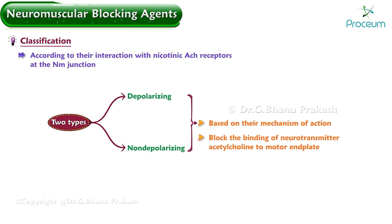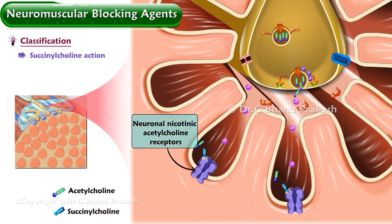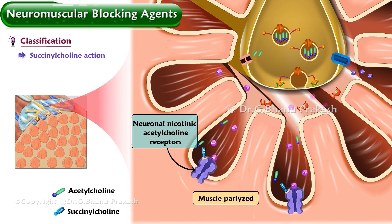Both types block the binding of the neurotransmitter acetylcholine to the motor end plate. Succinylcholine, the only depolarizing neuromuscular blocking agent in use, produces skeletal muscle relaxation by binding directly with neuromuscular acetylcholine receptors to cause prolonged depolarization. It is used mostly for endotracheal intubation.